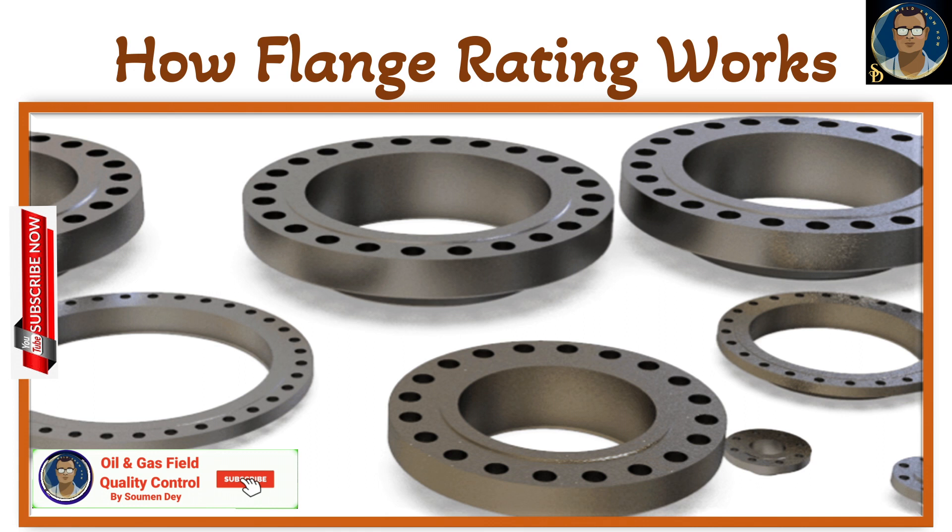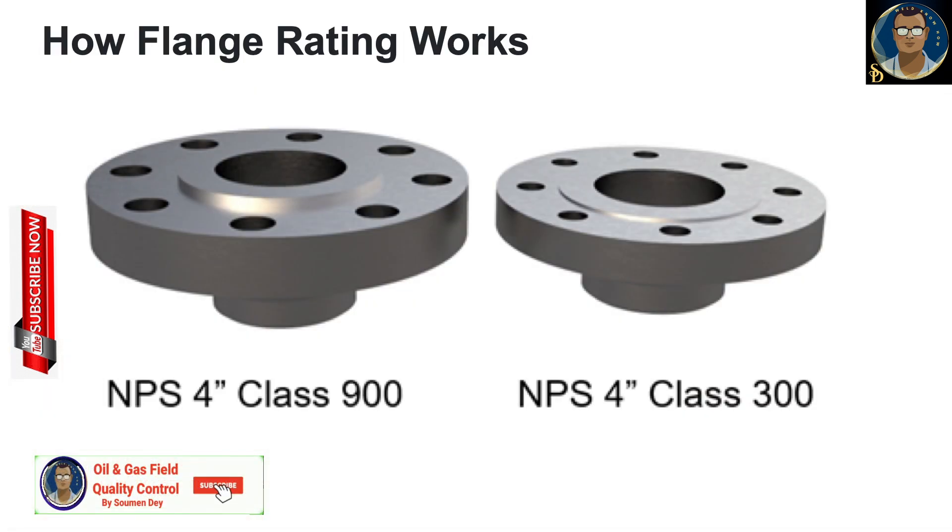With so much at stake, it is vital that flanges in the oil and gas and petrochemical industries can withstand the temperatures and pressures they are subjected to. So it is not simply the size of the flange that is important — its rating is equally important. Choosing a flange with the correct rating ensures it can withstand the working pressures at various temperatures it is designed for.